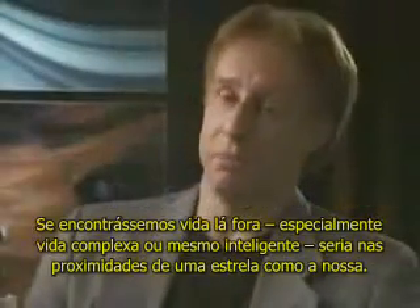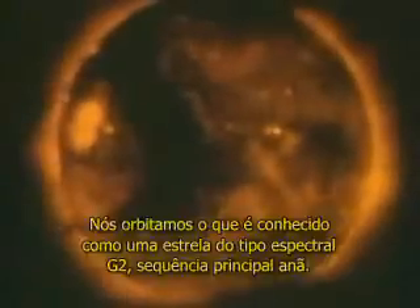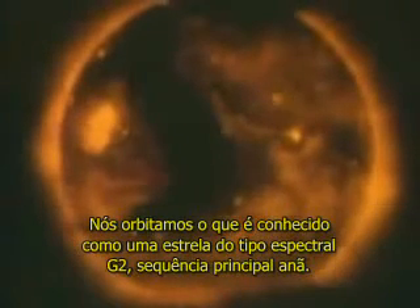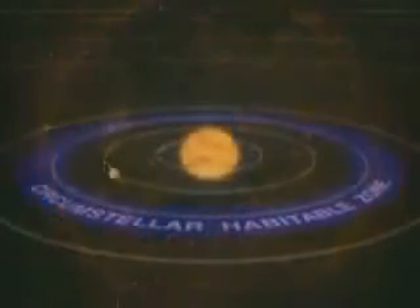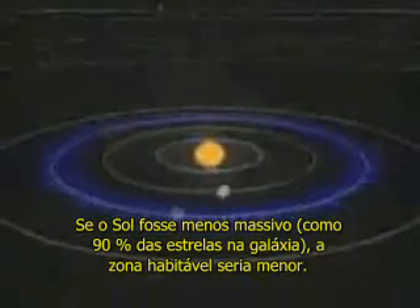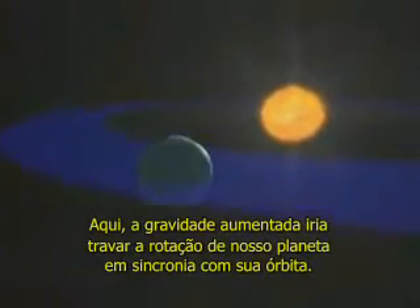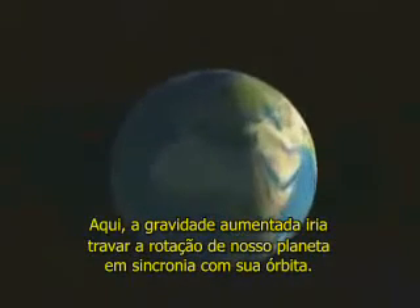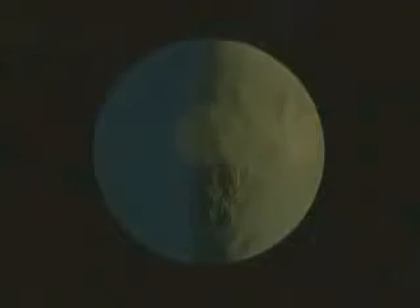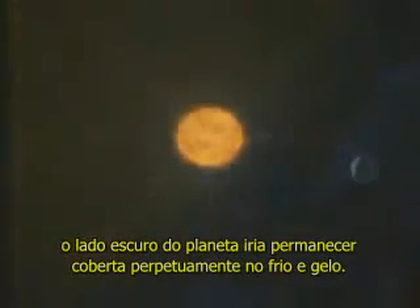If we find life out there, especially complex or even intelligent life, it will be around a star similar to our own. We orbit what is known as a spectral-type G2 dwarf main-sequence star, and it is well-suited for our needs. If the sun were less massive, like 90% of the stars in the galaxy, the habitable zone would be smaller. To remain within its boundaries, the Earth would have to be positioned closer to its star, where increased gravity would lock our planet's rotation into synchronization with its orbit. While one side of the Earth continually faced the sun and increased radiation from solar flares, the dark side of the planet would lay shrouded in perpetual cold and ice. It is unlikely complex life could tolerate these drastic extremes in temperature.